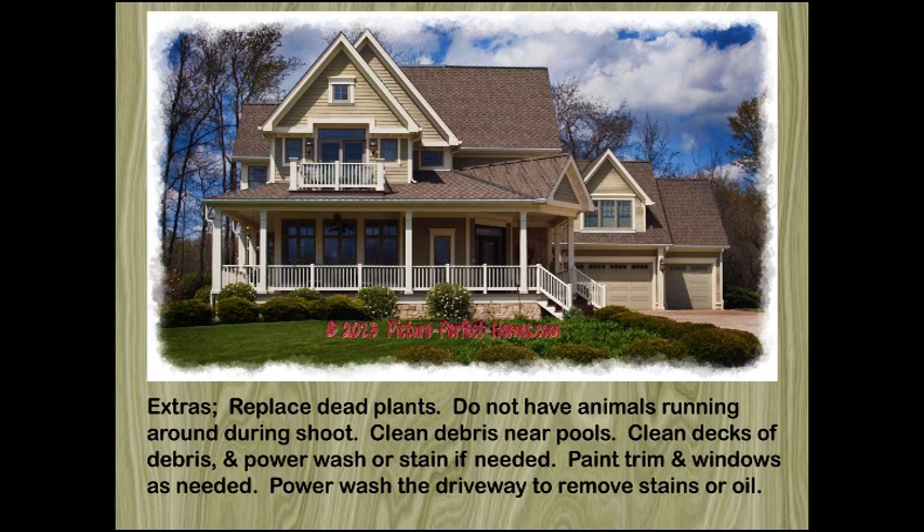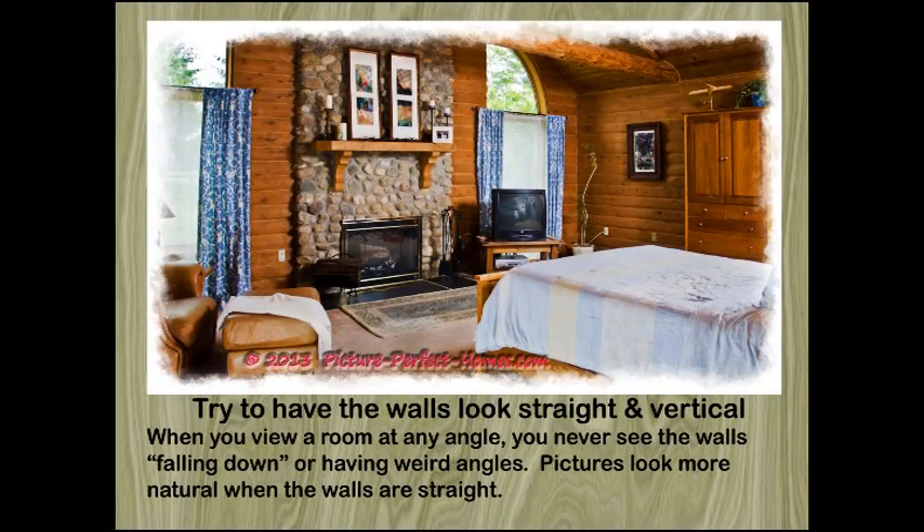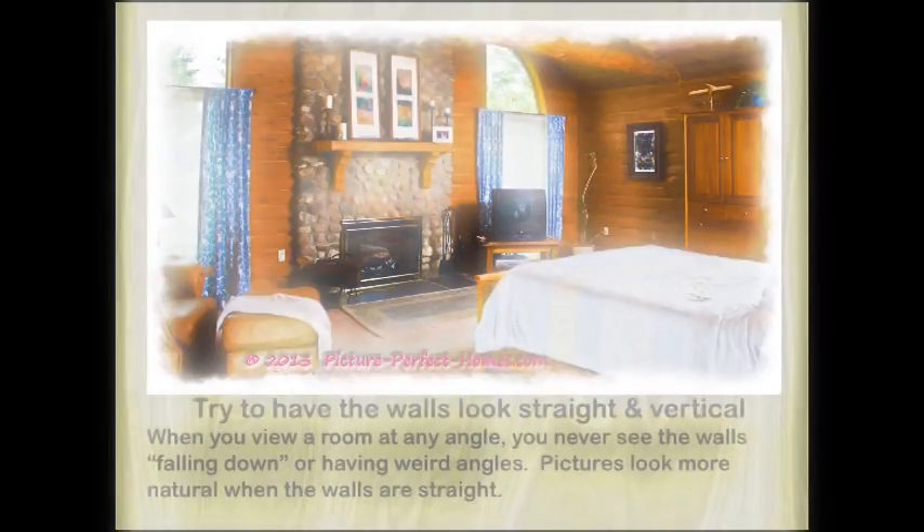The world is a stage and we each must play a part. Your part is to get the best pictures possible. A picture is worth a thousand words, and this is particularly true in real estate. Which is why it's so critical for sellers to make sure their agents post polished photos that tell an accurate story about their home while showing it in its best light.